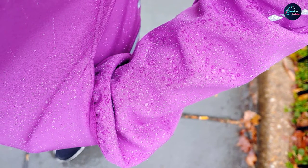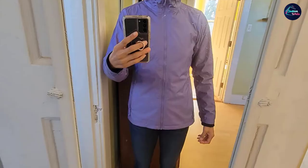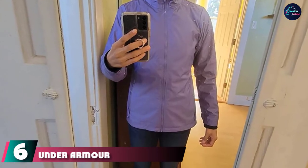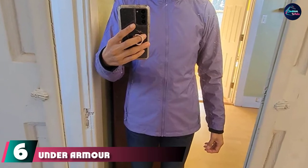We felt it was too warm when running in temperatures above 45 degrees, but we were able to let some heat escape by pulling down the front zipper. Ventilation under the arms would be a good additional feature. The zippered front pockets were easy to open and close even with gloves on, and they had plenty of room for a phone, money, and other essentials.